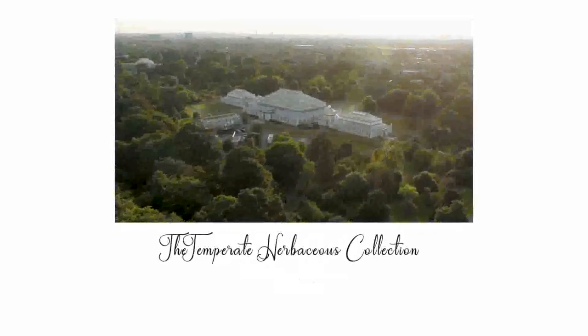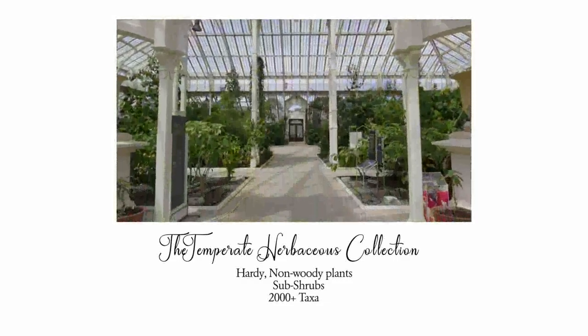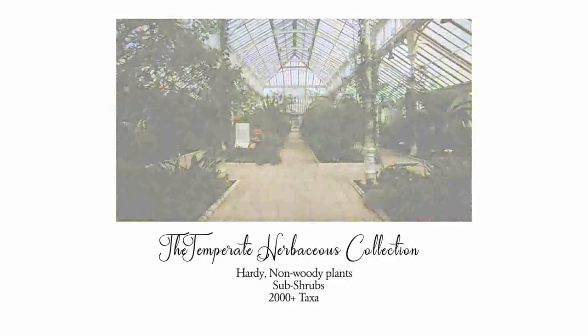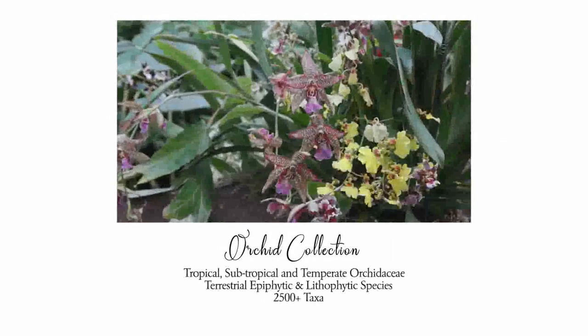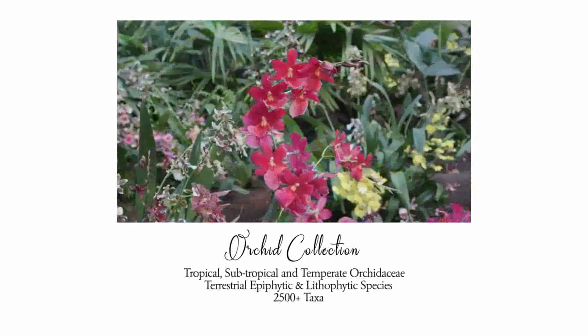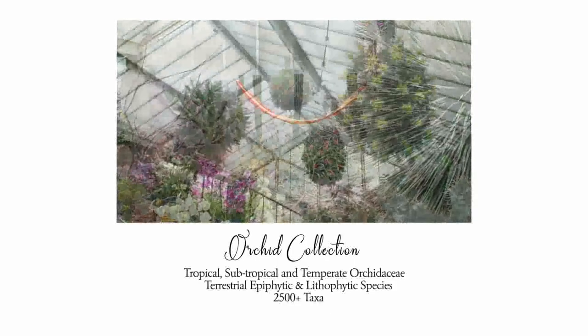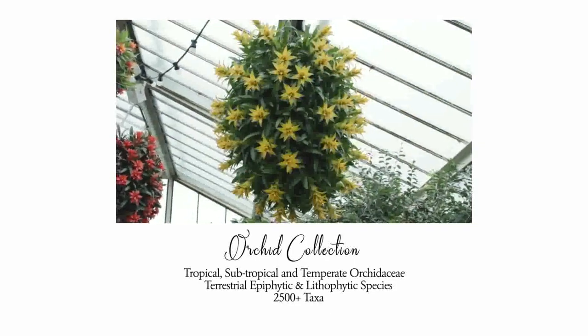The temperate herbaceous collection features temperate hardy non-woody plants with some subshrubs, encompassing 2,000 taxa. The orchid collection covers tropical, subtropical, and temperate Orchidaceae, encompassing terrestrial, epiphytic, and lithophytic species with 2,500 taxa.